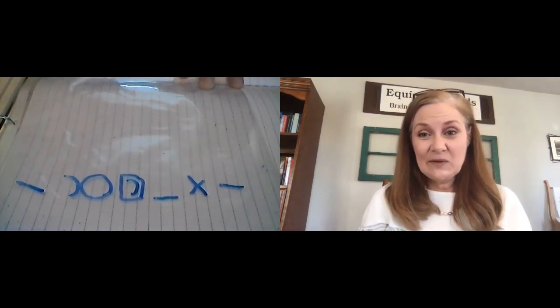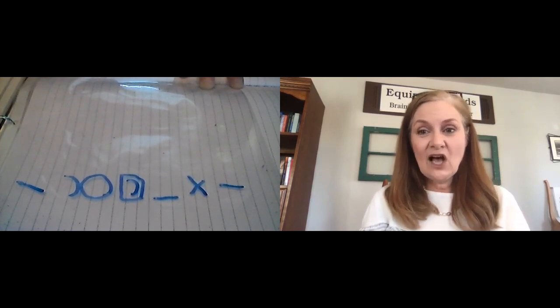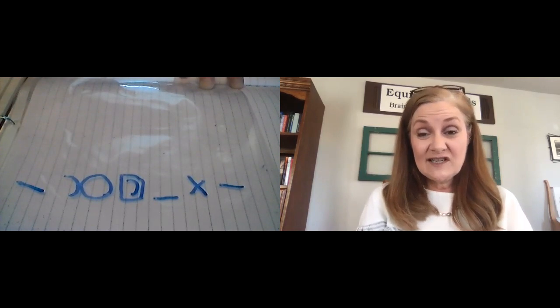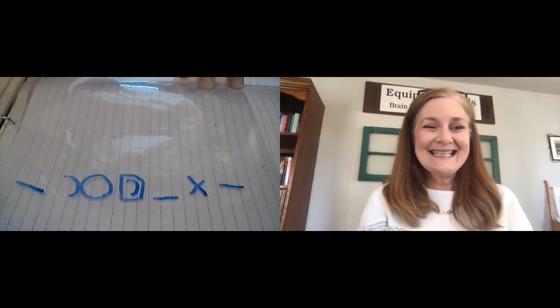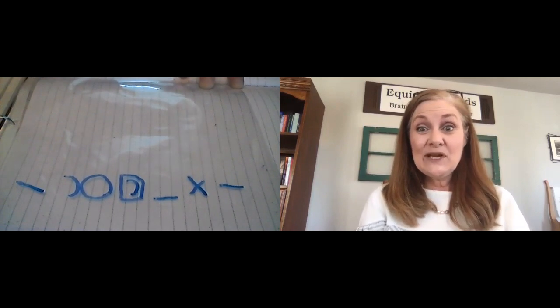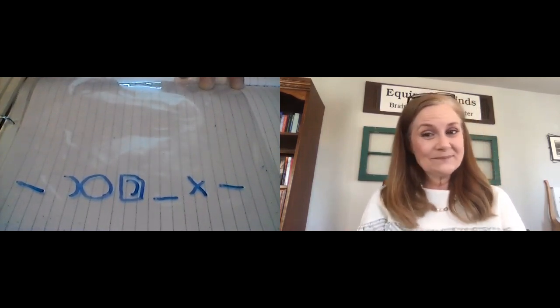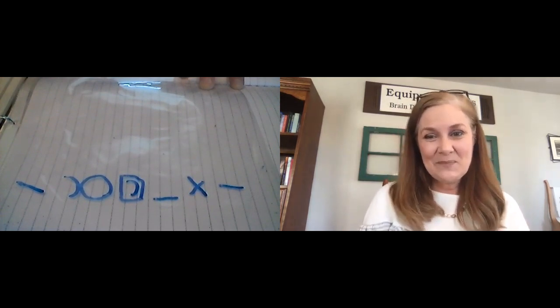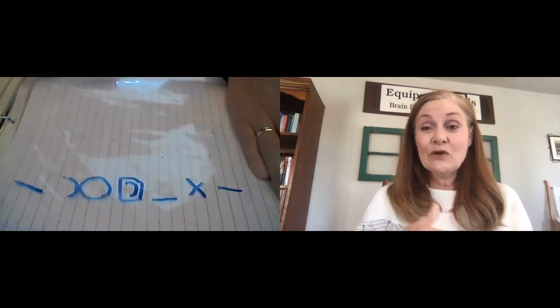That's an example of how we were building Ariel's working memory. She was able to visualize numbers, colors, letters, and images of presidents from the Yo Millard Fillmore book, as well as symbols, and then put directionality in there. We also add in vowels as well — so it's very complex, and she has just been doing that beautifully, and it generalizes to academics.